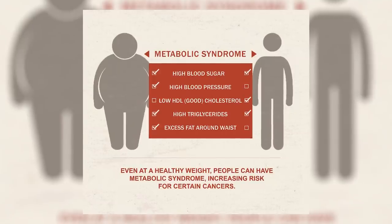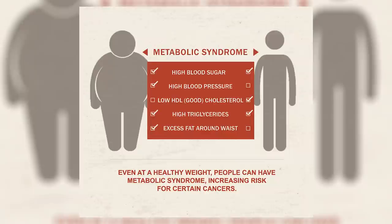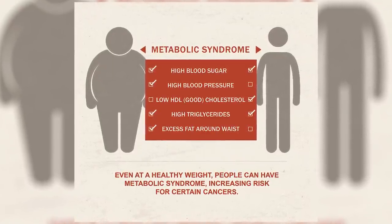Insulin resistance and metabolic syndrome are the exact same thing — metabolic syndrome actually used to be called insulin resistance syndrome. Metabolic syndrome is characterized by five main symptoms: a large waist circumference, high triglycerides, low HDL cholesterol, high blood pressure, and high fasting blood sugar. To be diagnosed with metabolic syndrome you need at least three of these symptoms, but even having one or two can signify some insulin resistance.